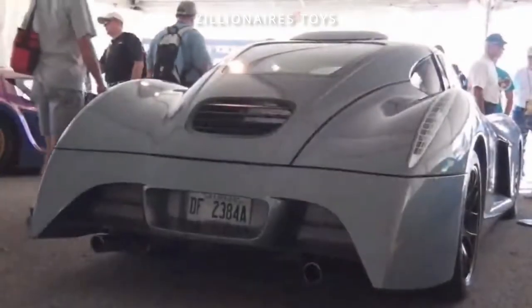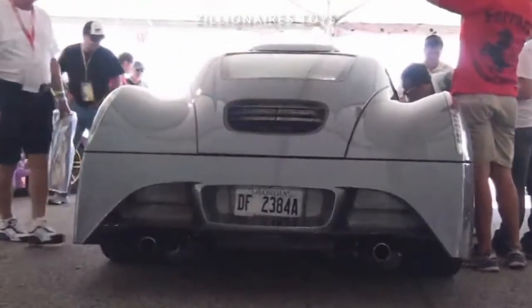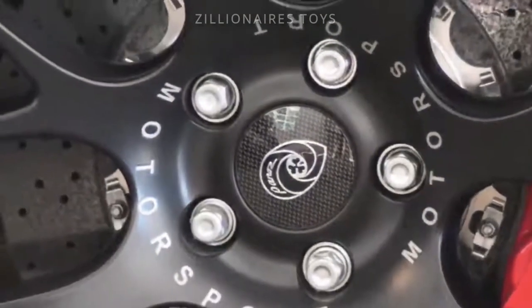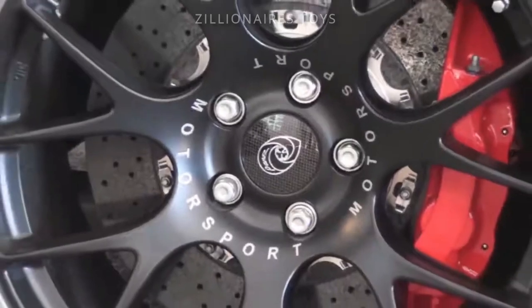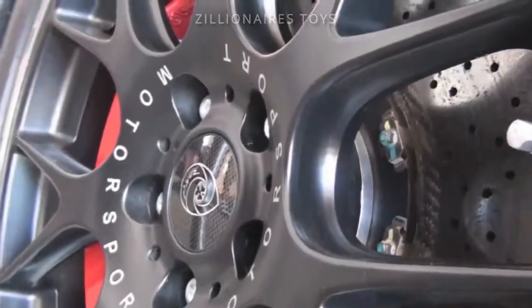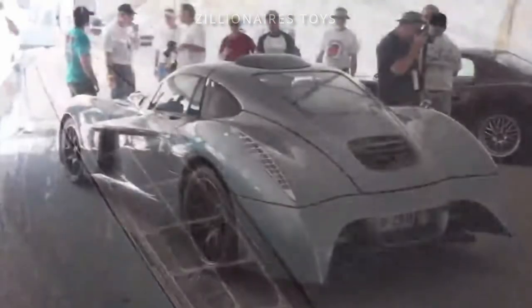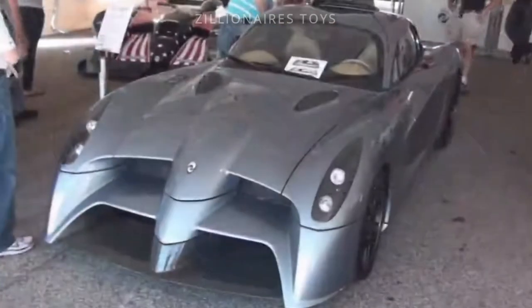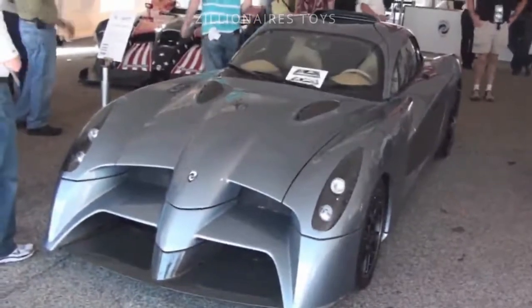Introduced in 2010, the Abruzzi was inspired by the spirit of Le Mans and planned for a limited production run of 81 units — one for each year the 24 Hours of Le Mans had been held. Aerodynamically optimized and designed as a race car suitable for the road, the Abruzzi boasts a 640-horsepower V8 engine, making it impressively fast. However, its wide-mouthed, alien-like appearance is notably unattractive, although it looks somewhat better in its race car form.